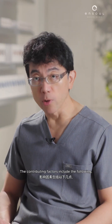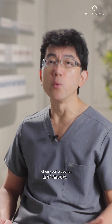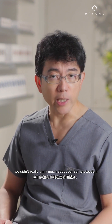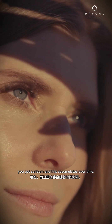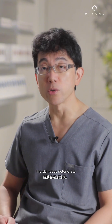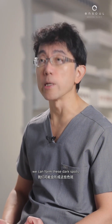The contributing factors include the following. First, chronic sun exposure — this happens day in, day out. When we're young, we didn't think much about sun protection; out on the beach, you get sun-tanned, you get sunburned, and this accumulates over time. The skin deteriorates, and because of the accumulated decline in the skin's ability to recover, we can form these dark spots.